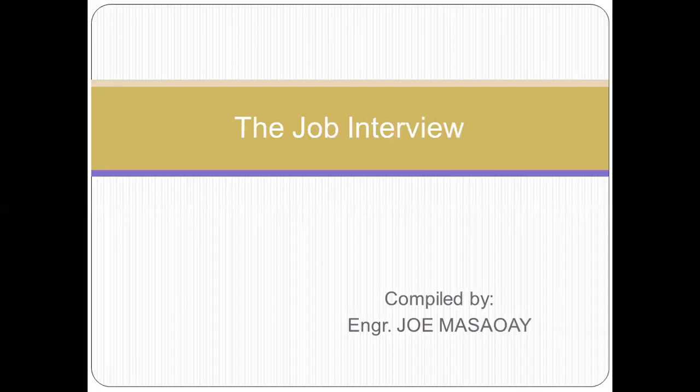In this video, we're going to talk about tips, dress code, and the don'ts during a job interview.